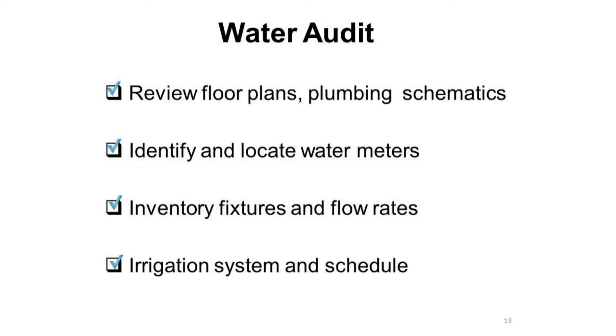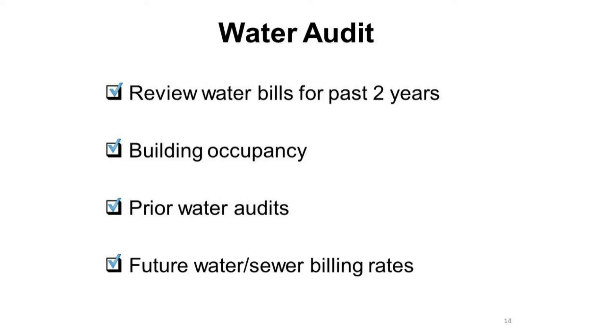Identify and locate all water meters. Inventory the fixtures and the flow rates of the fixtures. Check the irrigation system and the irrigation schedule. When performing a water audit, review the water bills for the past two years. Check to make sure that building occupancy is still accurate. A good place to start is reviewing prior water audits. Keep in mind future water and sewer billing rates — increases tomorrow will affect decisions today.